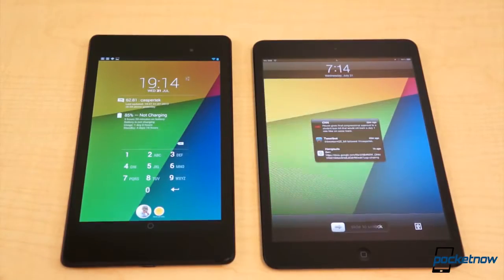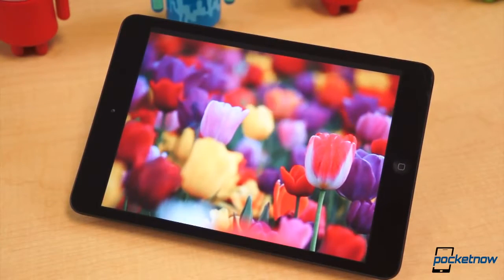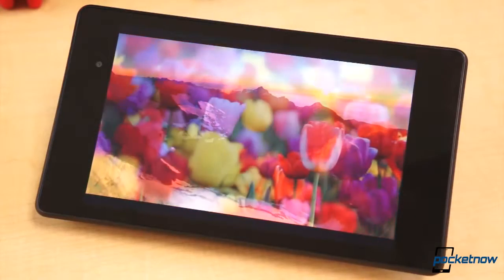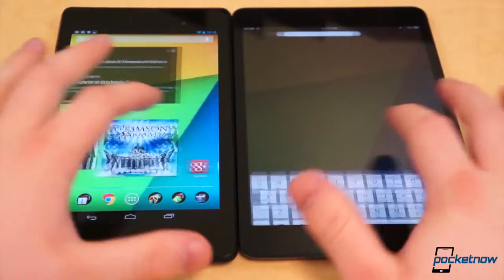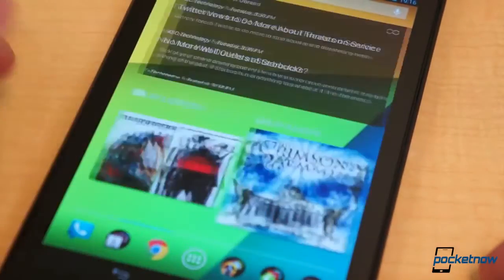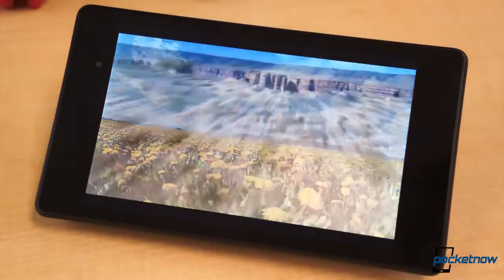By far the biggest difference between these two small tablets is their displays. The iPad Mini, at 7.9 diagonal inches, offers a display resolution of 1024x768 pixels for an overall density of 162 pixels per inch. The Nexus 7 comes with a 7-inch display with a 1920x1200 pixel resolution, and its pixel density is 323 pixels per inch. Obviously in terms of clarity, the Nexus 7 takes the cake. It's considerably clearer, but it's also brighter, more saturated, offers deeper blacks, wider viewing angles, and it's more pocketable — which is arguably the primary purpose of a small tablet.